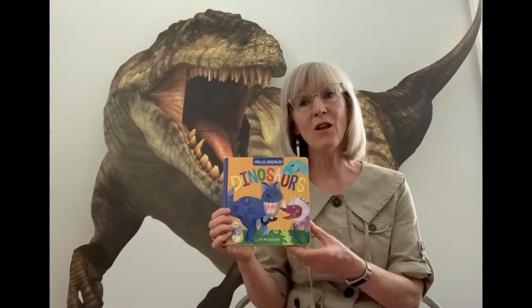Hello and welcome to Palatine Public Library Digging Dinosaurs. I'm Miss Glenda and we're going to do a little investigating and learn some things about dinosaurs today. I have a couple of books to share with you and then some activities and ideas that you can maybe try at home. Let's get started with our first book — it's called Hello World Dinosaurs by Jill MacDonald.